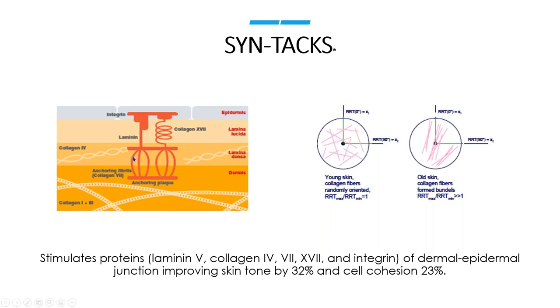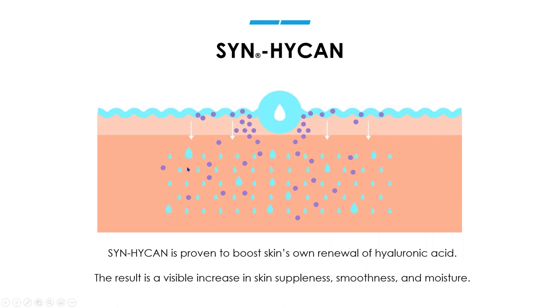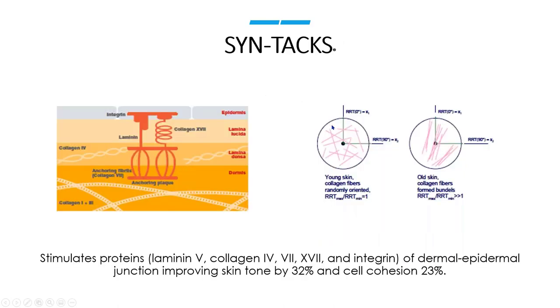Looking at collagen fibers: when we're young, these fibers are kind of random and spread out, giving our skin a lot of support. As we age, they bundle together and gaps start to happen — that's where we get sagging skin. Counterintuitively, we want disorganization with collagen fibers so that we have a lot of support to the skin, and SYNTACS is going to help bring that back. The third peptide in SYNTC is Synhican, which boosts the skin's renewal of hyaluronic acid, helping with hydration — and hydration is very connected to collagen production.